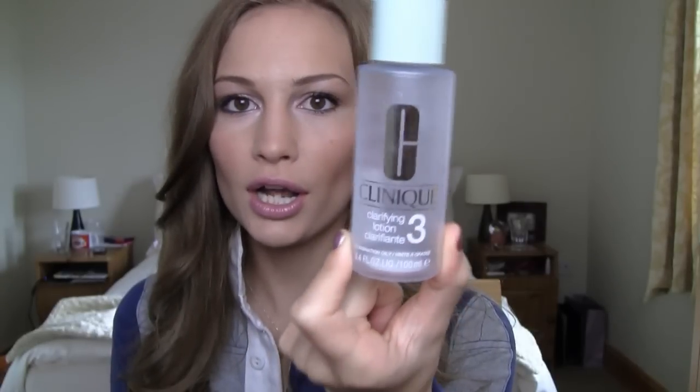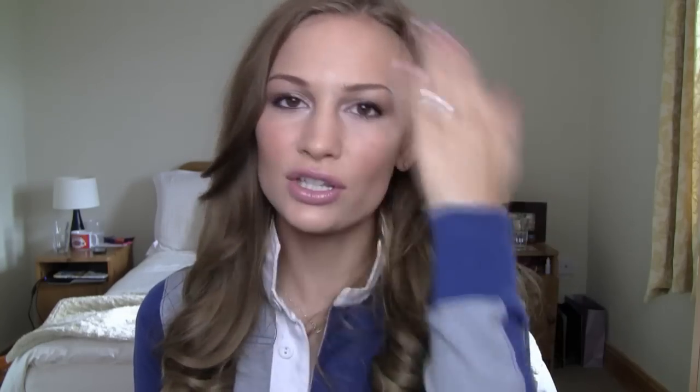Next you get a toner — the Clarifying Lotion, again for combination oily skin. You use it with a cotton pad all over your face. What I really liked about this is that it's so refreshing. At the end of the day when you're taking off your makeup, there's always that little extra bit left — around your eyebrows or in between. I'd grab a cotton pad and wipe it all over my face, and I'd almost always, especially at night, still have something on it. So you really felt like you were deeply cleansing and clearing your face.